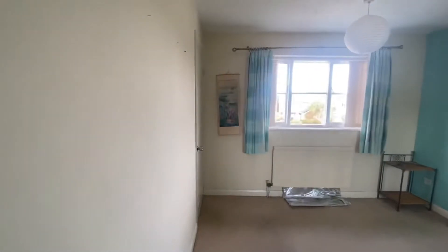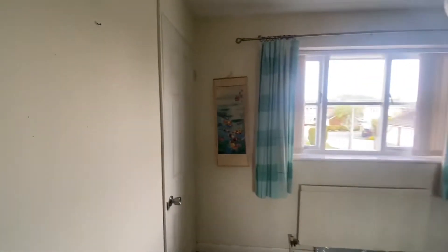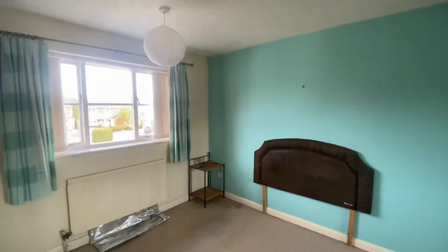Making our way further down the landing to bedroom number two, which is the second largest of the four bedrooms. There is an over-stair storage cupboard in this room and wardrobes to the right hand side, with plenty of room for freestanding furniture as well.